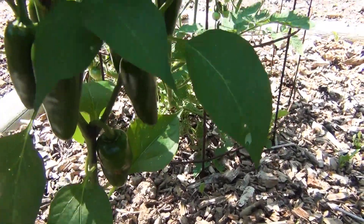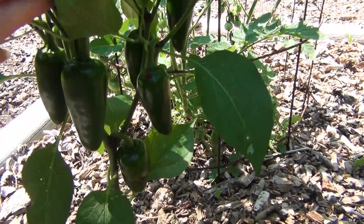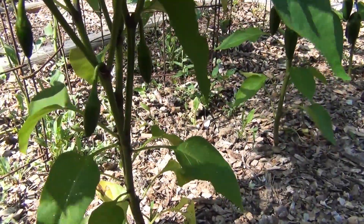So starting with peppers — these jalapeno plants are loaded down. These are the Traveler Strain Jalapeno. I got these from Seed Savers Exchange. But look, there's a lot. And there's some little ones too.